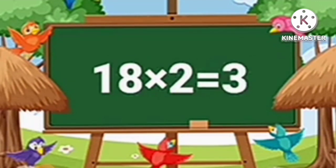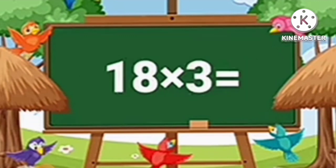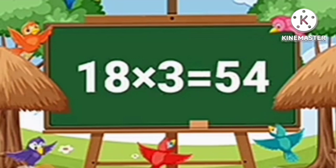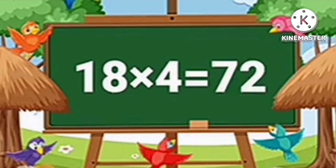Eighteen twos are thirty-six. Eighteen threes are fifty-four. Eighteen fours are seventy-two.